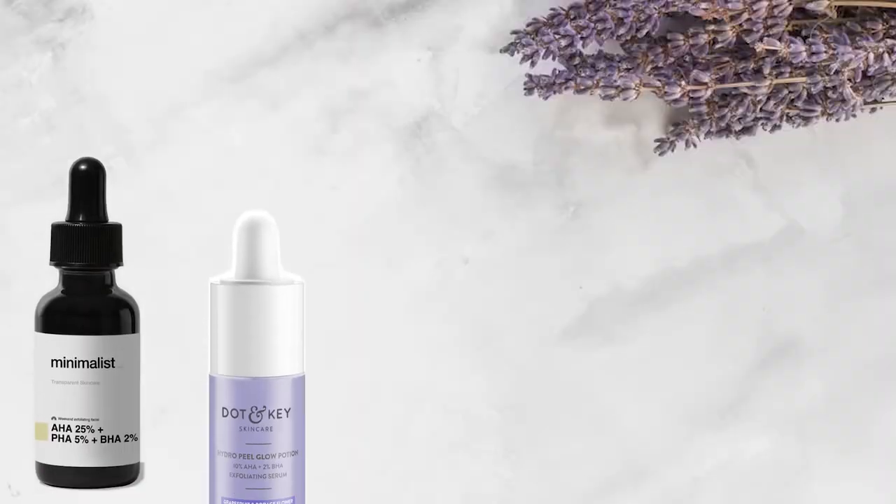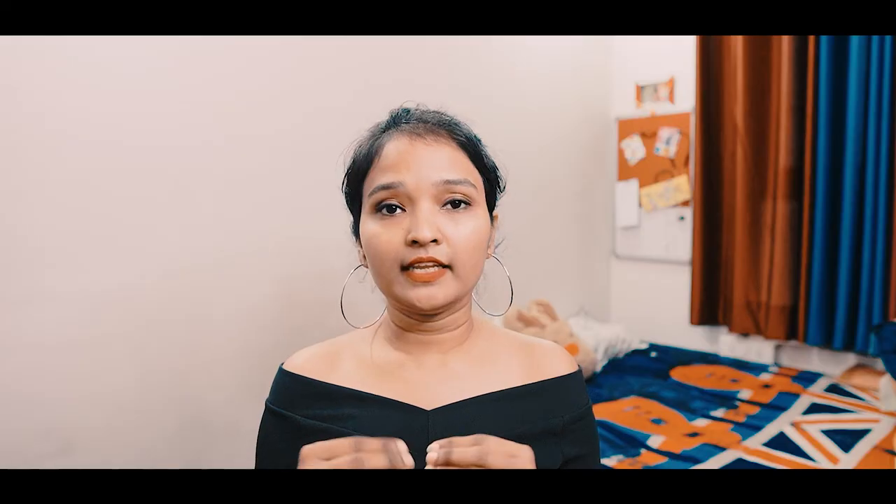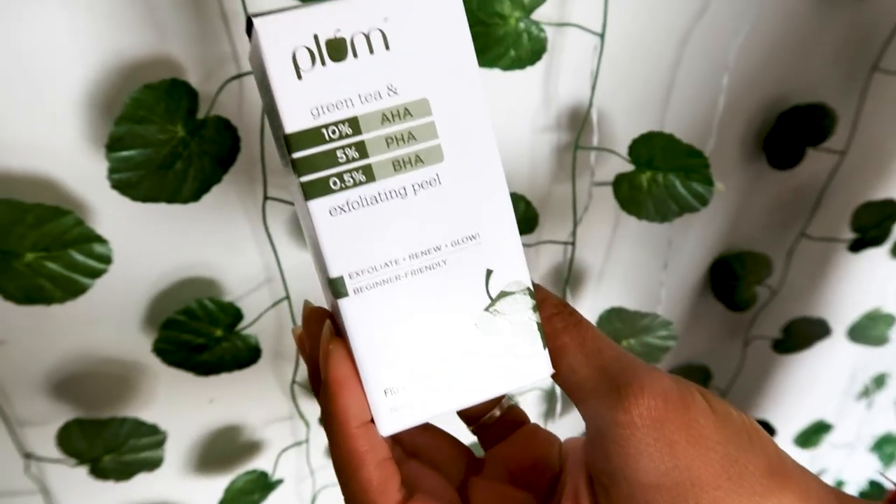Some brands with good reviews for chemical peel are Minimalist, Dot & Key, The Ordinary, Dermaco, and Deconstruct. However, all these brands have chemical peels with a slightly higher concentration level. For a low concentration, beginner-friendly chemical peel, Plum is a good option. I've also tried their chemical peel.